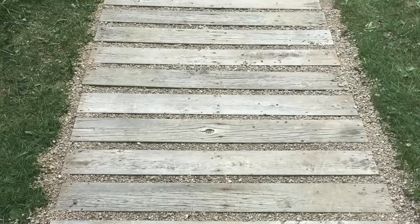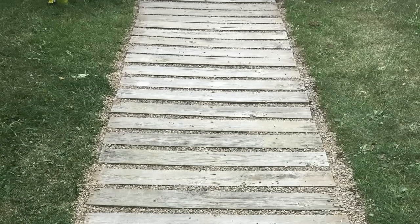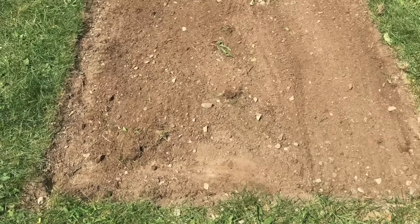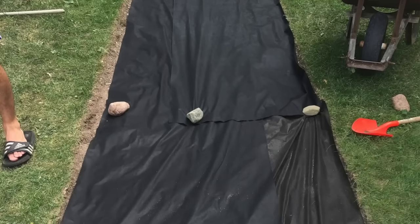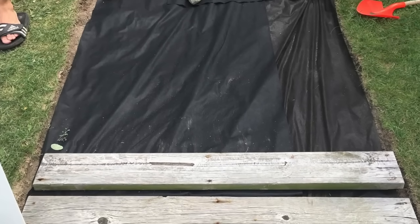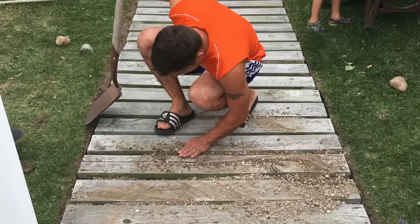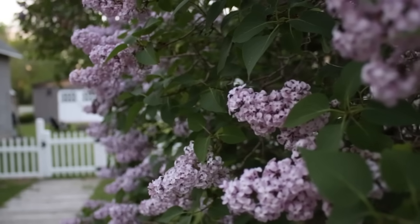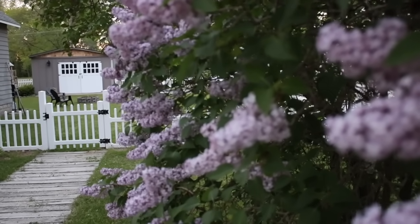Not only was it pressure-treated wood, it also had this really pretty gray patina on it. My husband ended up building a playhouse for the boys out of that wood, and then we created this walkway. This project was really simple — I did most of it myself. I took a shovel, dug up a rectangular area leading to our fence gate, only about two to three inches deep. Once the sod was out, we laid down landscape fabric, then laid the boards down, spaced them apart, and filled the gaps with pea gravel.